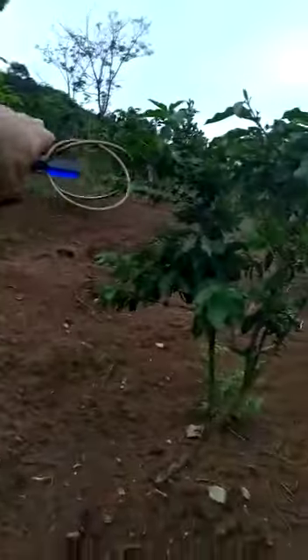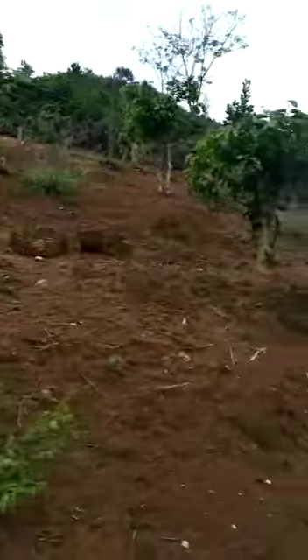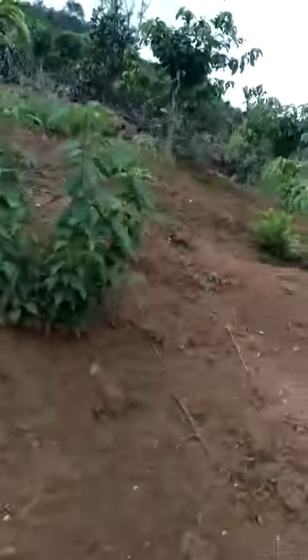Hey, this is the top of the land. That's the next piece of land. You can see our land is very clean, without weeds.